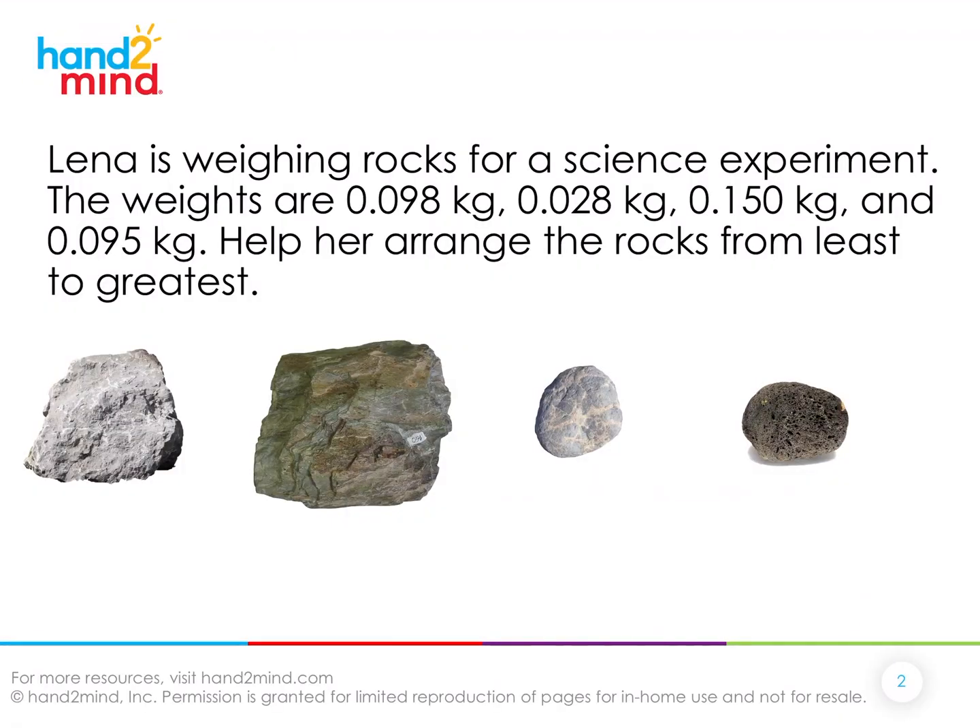Today we're going to order decimals and we're going to use a situation we've actually used before — the science experiment context. We just talked about how people have to order things in sporting events like a gymnastics meet, but now we're going to look at how this plays a part in a science experiment. So let's read about Lena and what she's doing, and then we're going to work on helping her figure this out. Follow along as I read.